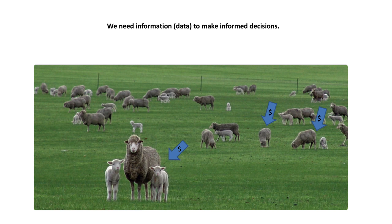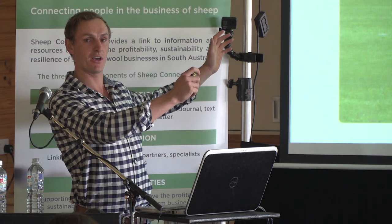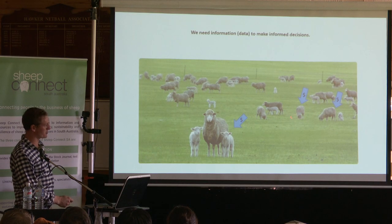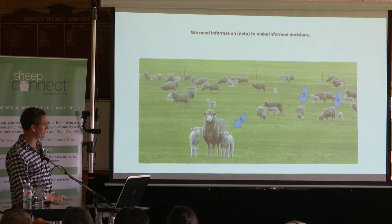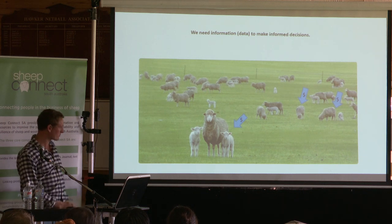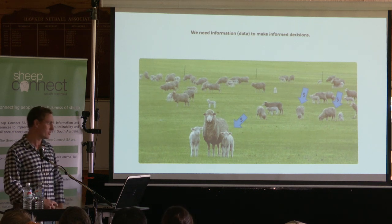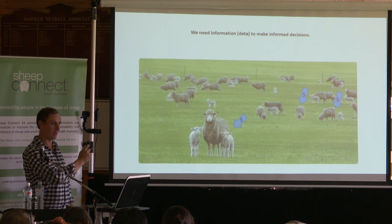We've got a whole flock of ewes. This one's got twins, that one hasn't even got a lamb, that one's got a single. Unless we identify those individual animals, we're going to run them all together. Say we've got 90% lambs out of them — job done. But if we can identify the ewe that's not cutting any wool and hasn't got any lambs, what's the point of keeping her on farm? Whereas the one cutting plenty of wool with two nice lambs — let's keep her a bit longer. A lot of these electronic tags won't change that, but they just allow us to record it and manage those animals a bit easier.